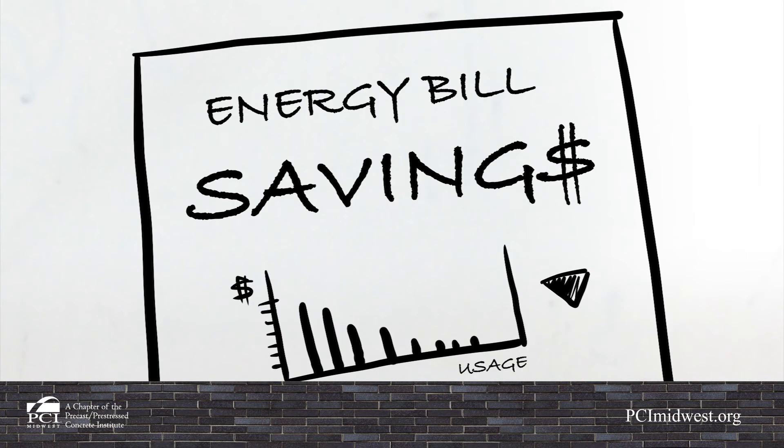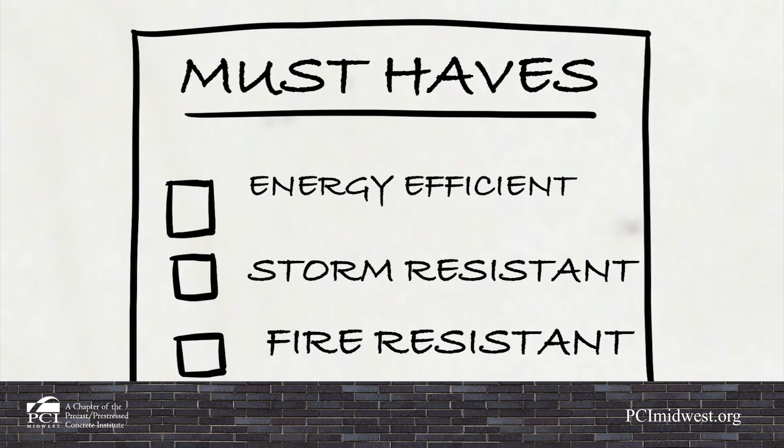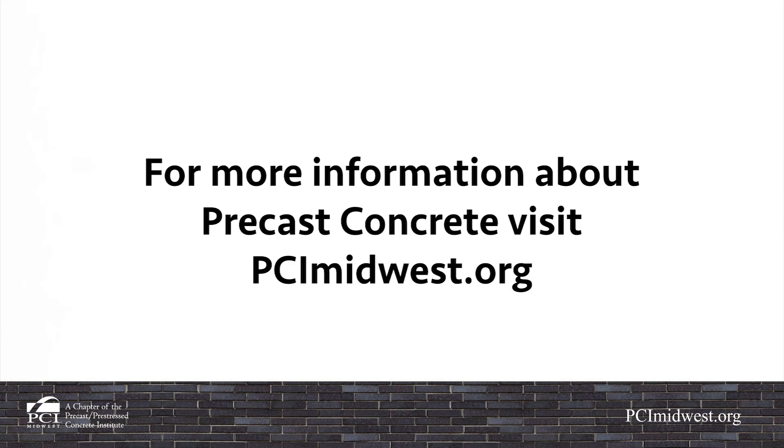Over longer periods, low energy use adds up to significant savings for owners and reduces the life cycle cost of a building. Maximize the energy efficiency of your next building project with pre-cast concrete. For more information about pre-cast concrete, visit PCIMidwest.org.